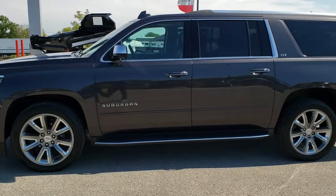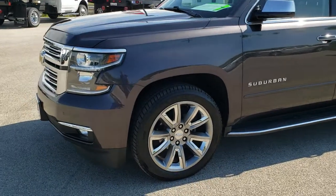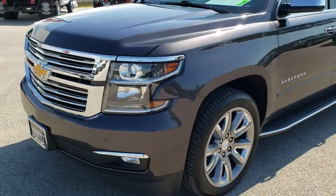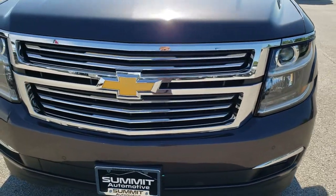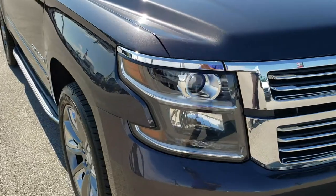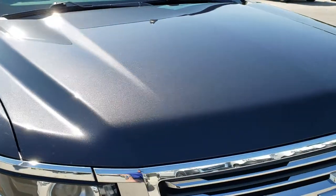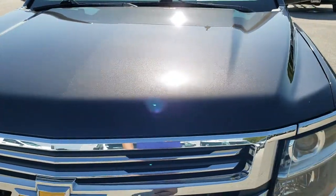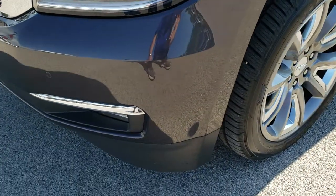This is stock number 10320. We are here at Summit Automotive in Fond du Lac, Wisconsin, your new and used SUV headquarters. Today we are checking out this super clean 2019 Chevy Suburban LTZ. This vehicle has the 5.3 liter V8 motor. From this HD video, you will be able to tell that this Suburban is extremely clean all the way around, inside and out.